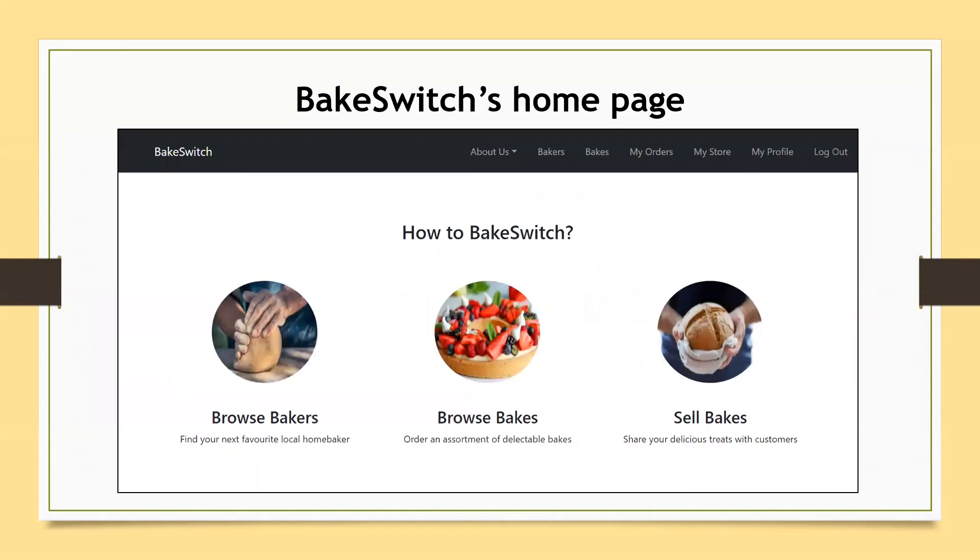To get started, do browse our website, have a look at the bakes and bakers listed, and catch our online tutorials should you be unsure of any functionalities. Bakeswitch invites all local home bakers to join us. Thank you.